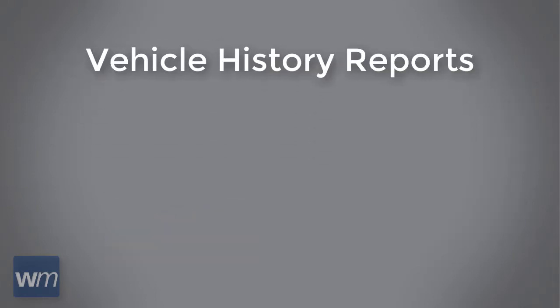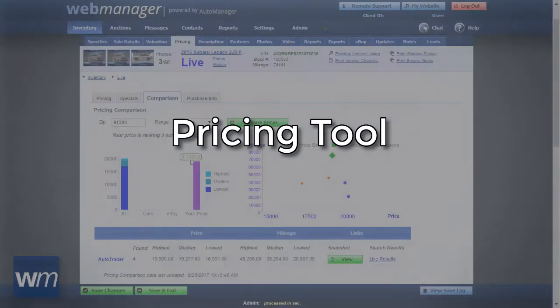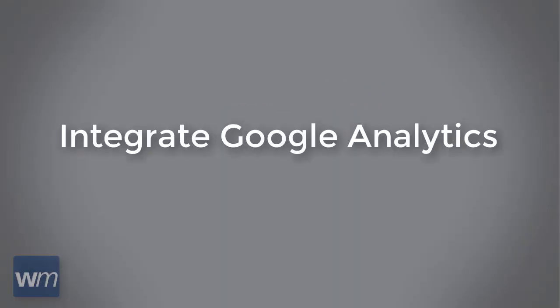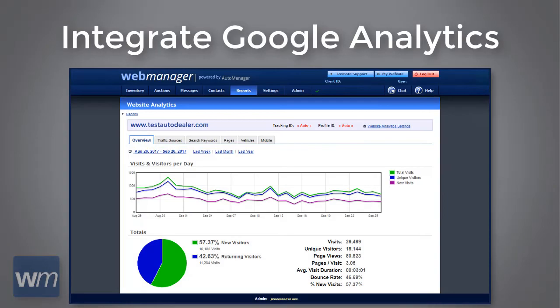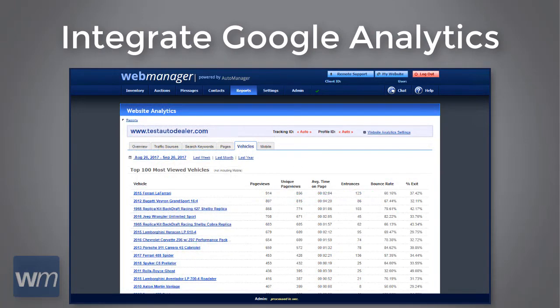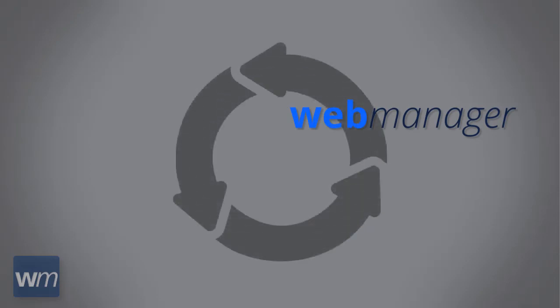Web Manager provides vehicle history reports from Carfax, Carfidus, and AutoCheck, as well as a pricing tool for direct comparison with competing dealers in your area. Integrate your Google Analytics with Web Manager and track how many customers are viewing your website, as well as which vehicles are being viewed the most.